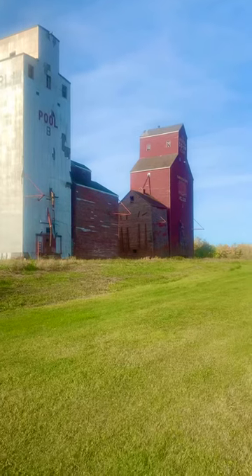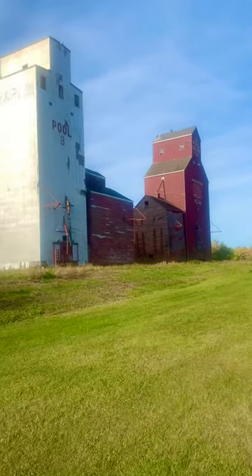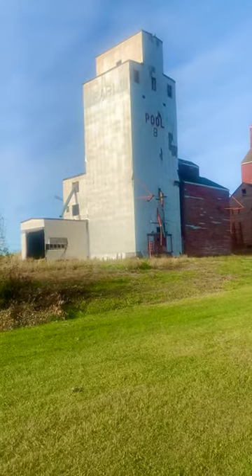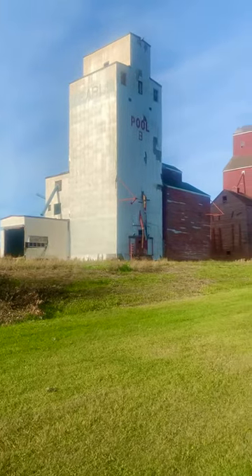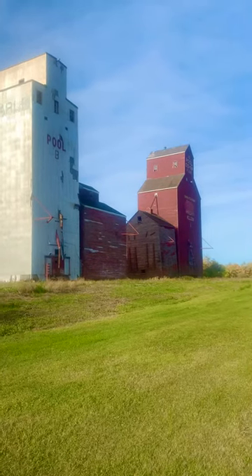Lots of wear on this — not sure how long these are going to be up, but they're sure pretty cool to see. First one of the day, two of our marathon trip in Weldon, Saskatchewan.